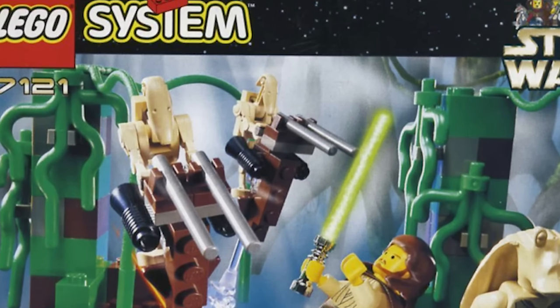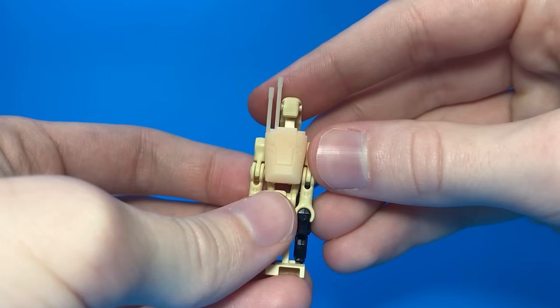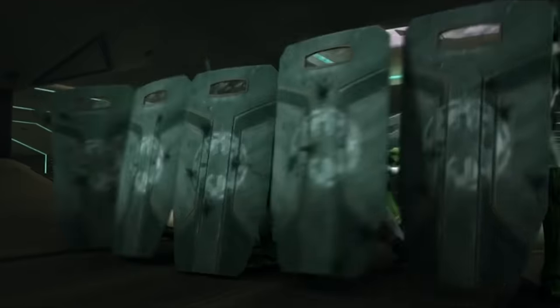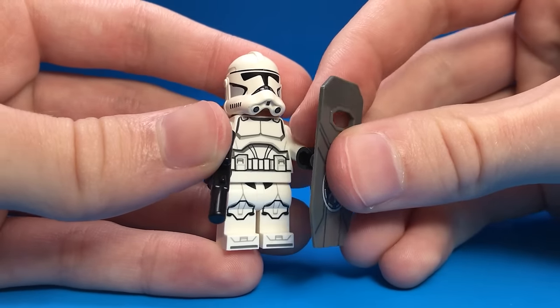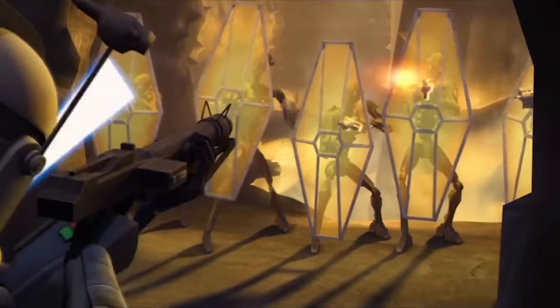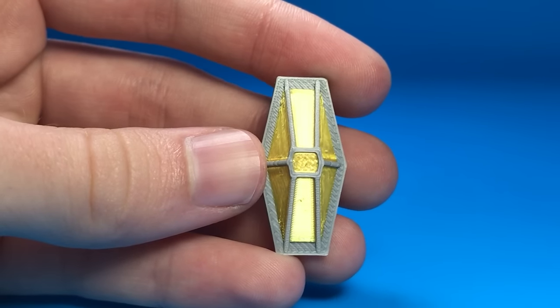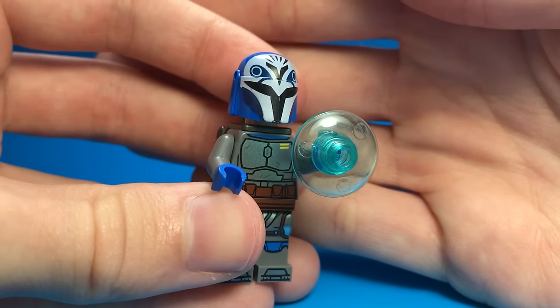Lego battle droids have looked exactly the same since 1999, but you can upgrade them with poseable arms and a backpack from Tyne. He sells a bunch of other cool customs on his Instagram. Clones used to carry riot shields in the Clone Wars, but Lego's riot shields are terrible. These pad printed riot shields are far superior. Lego never even made droid shields — this one by GE Customs looks so accurate.